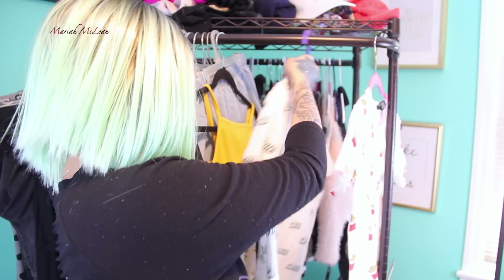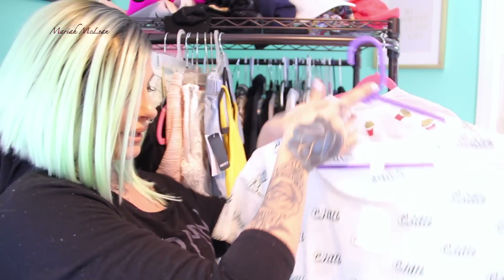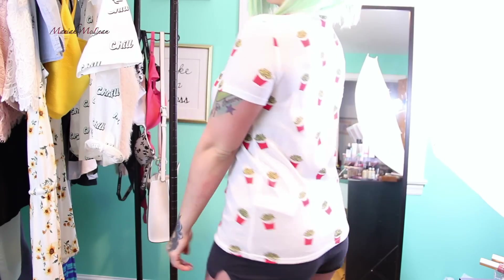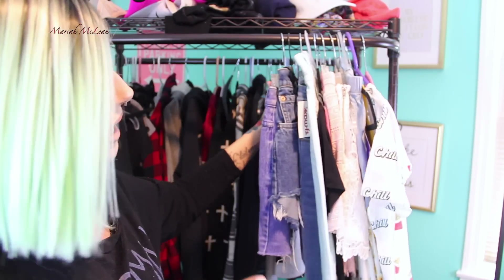Finally I got two graphic shirts from Forever 21. One says 'Chill' all across it — it's kind of a longer crop top in a size small for $6.90. The other one was originally $8.90 but on sale for $4.99, and it's a french fries graphic because your girl loves fries, so why not? That's everything for spring clothes!